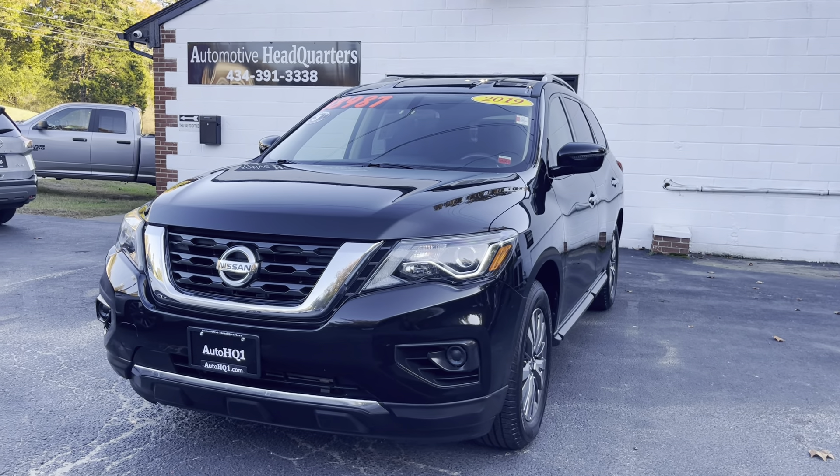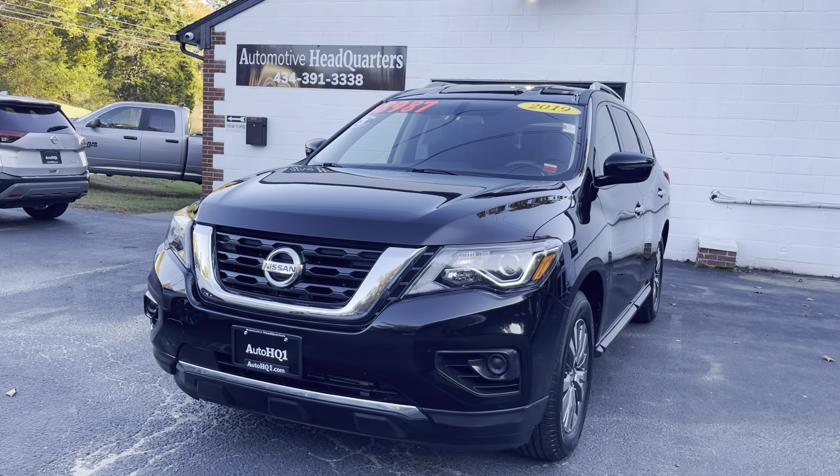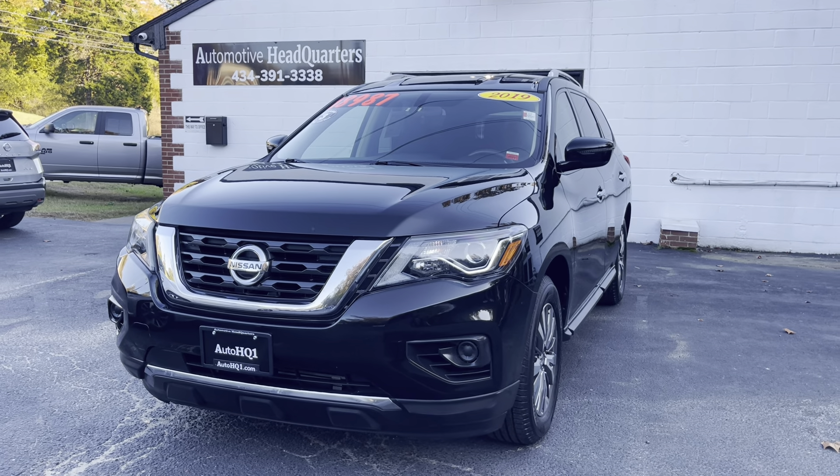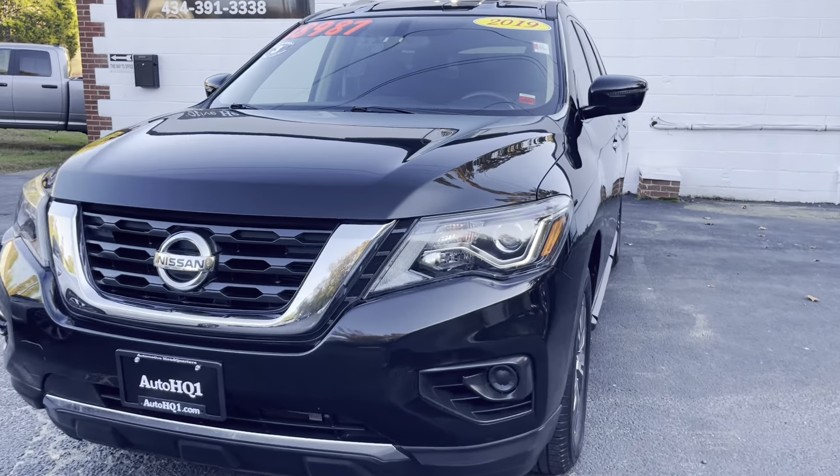Hey guys, this is Brian at Automotive Headquarters in Farmville, Virginia, your truck headquarters for Central Virginia, located right here on East 3rd Street in Farmville, Virginia at the old Cedarbrook Restaurant. And today I am showing you this beautiful 2019 Nissan Pathfinder.